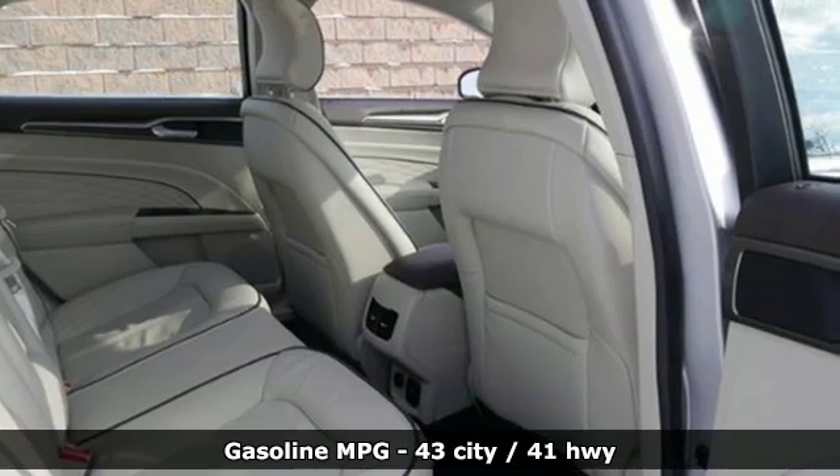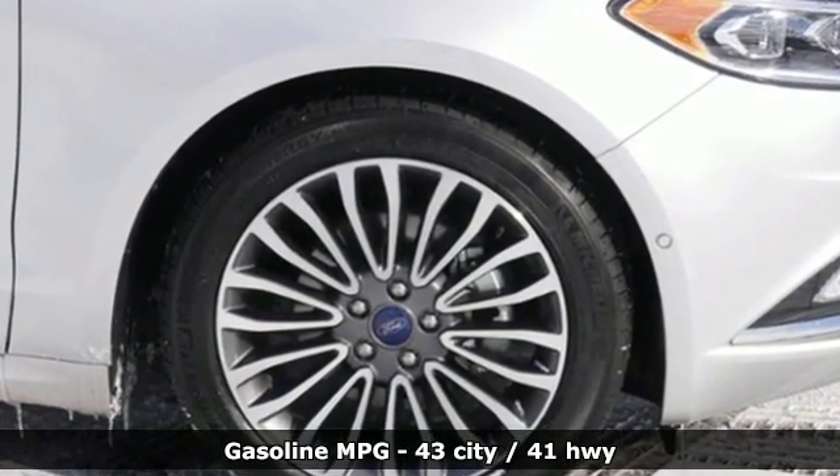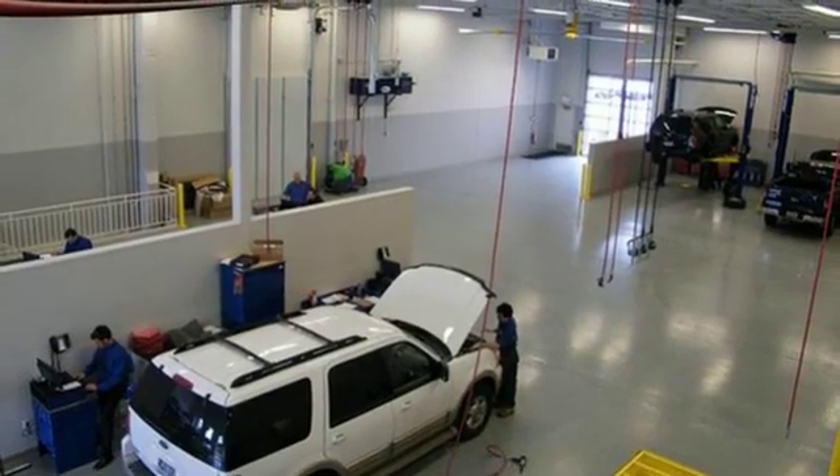It comes with great features you love: streaming audio, power heated mirrors, front heated and ventilated leather bucket seats, configurable instrument gauges, and wireless phone connectivity.